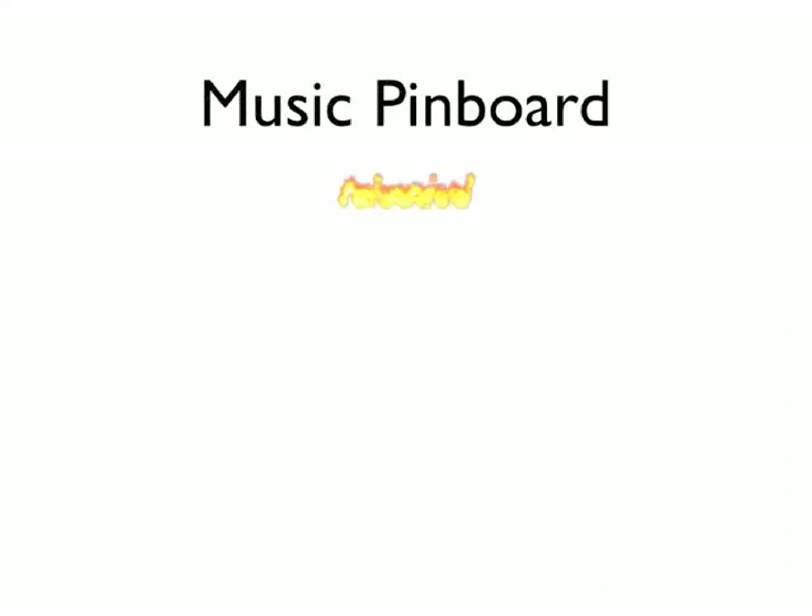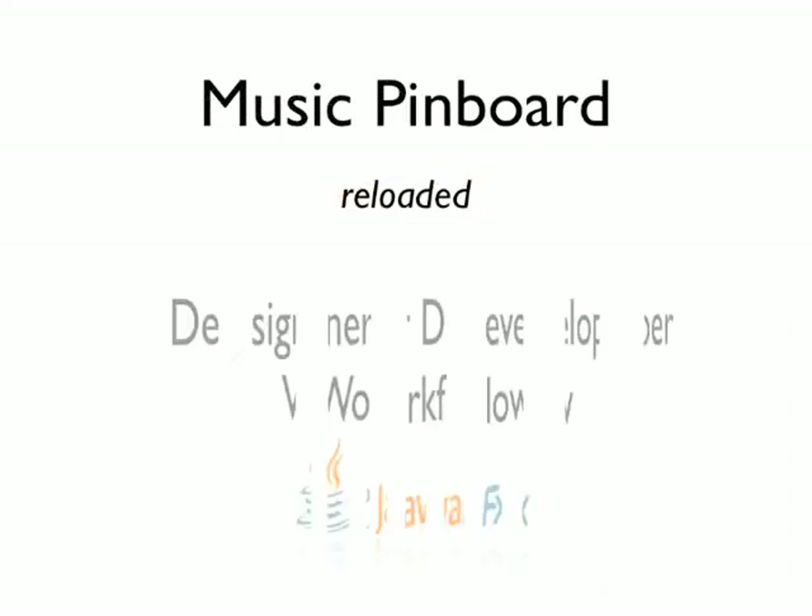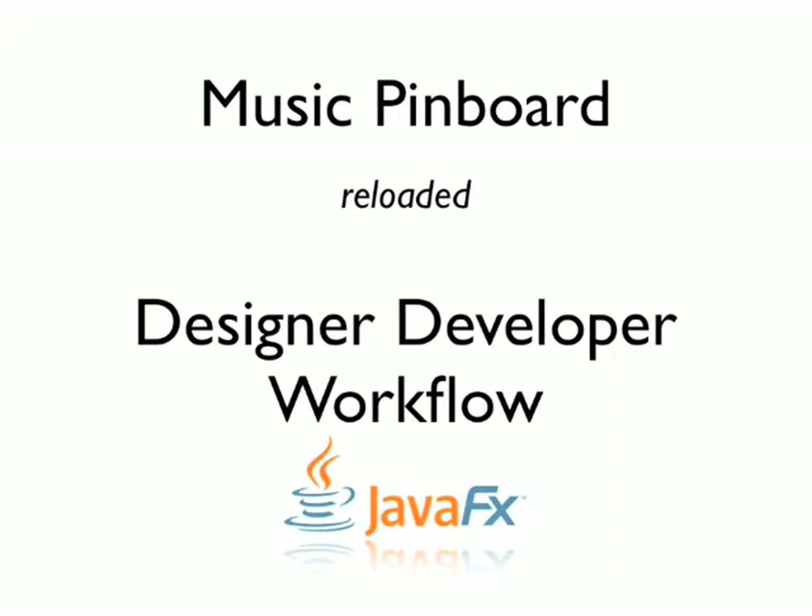Hi, my name is Mike. I'm from Canoe. Today we're going to be talking about JavaFX as an enabler of collaborative, rich Internet application development.